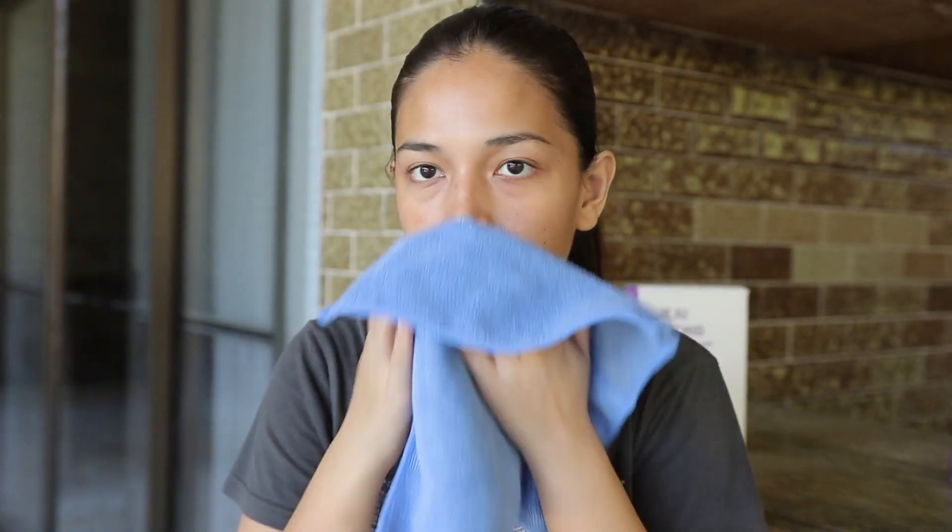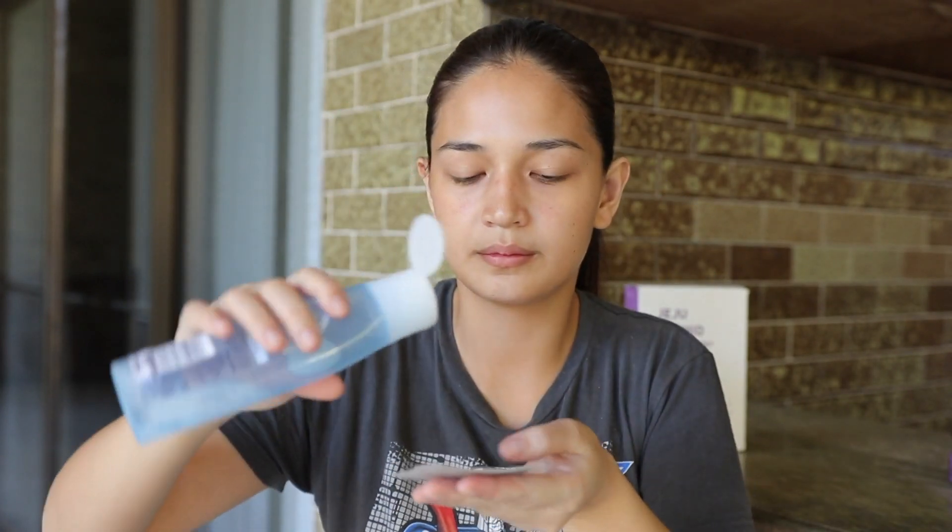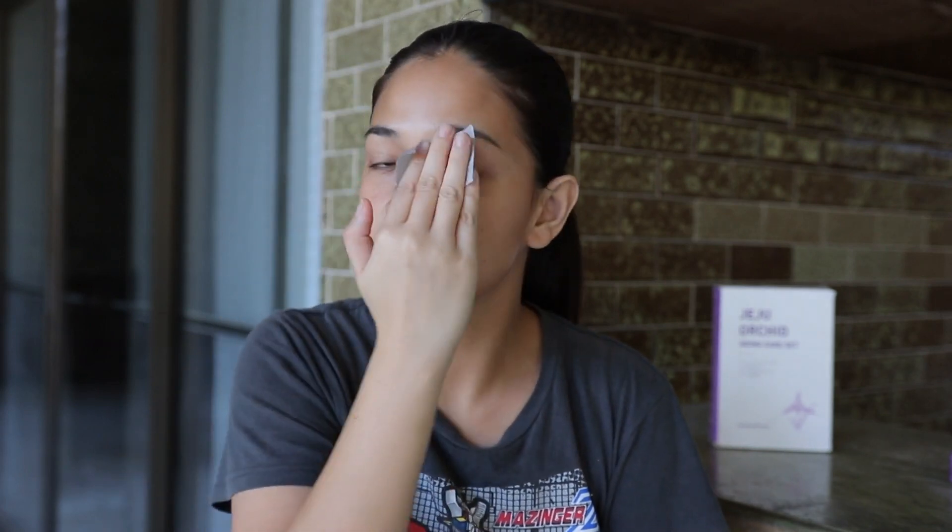Now we're getting started with the skincare routine. Step one: wash your face, then pat it dry. Step two is to tone your face — you can use any alcohol-free toner to remove excess gunk on your face that you weren't able to wash off.